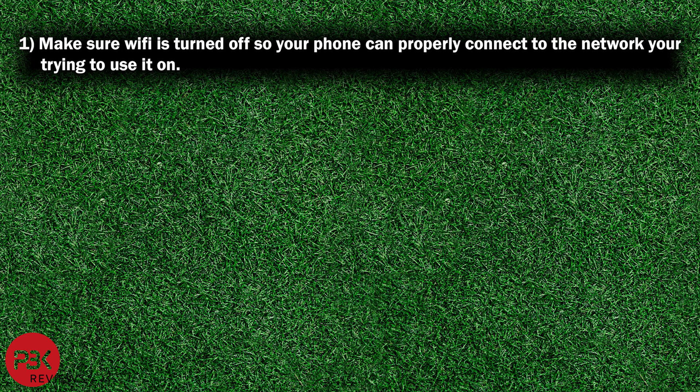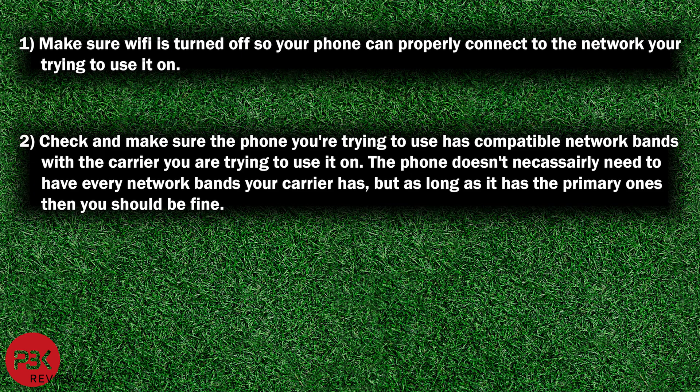First, make sure your Wi-Fi is turned off so your phone can properly connect to the network you're trying to use it on. Next, check and make sure the phone you're trying to use has compatible network bands with the carrier you're trying to use it on.